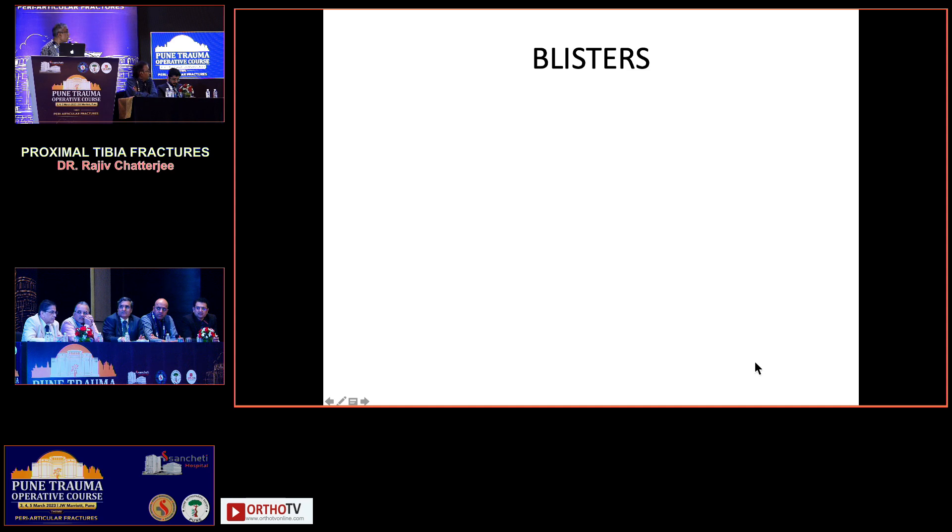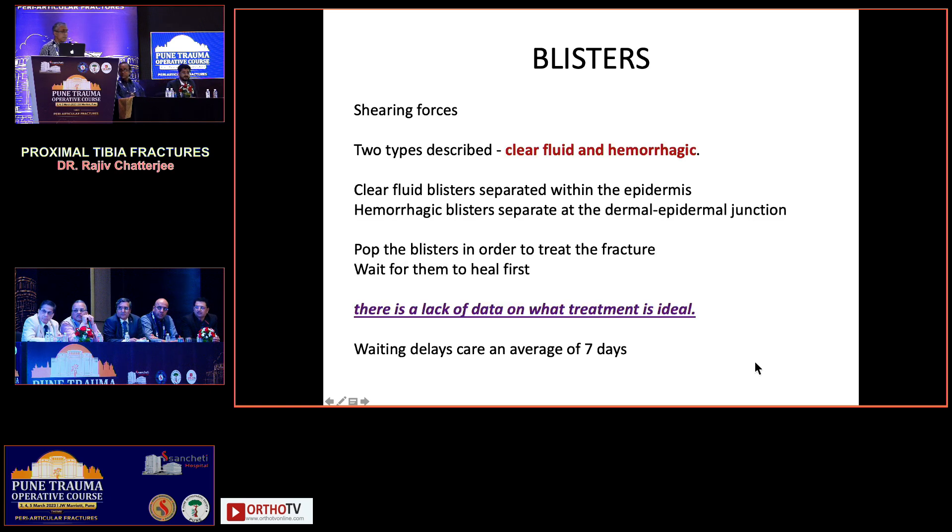Regarding blisters — do you pop them? No, just let them settle. No need to puncture them or open them. They all settle down over a period of 10 to 12 days, which is the most ideal time. Hemorrhagic blisters may take more time. There is literature on de-roofing with silver dressings, but generally they settle on their own.